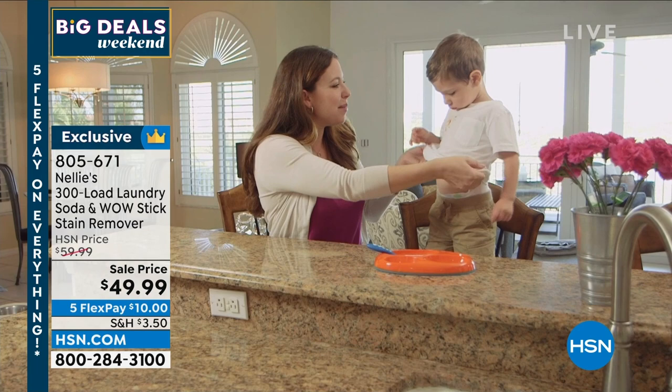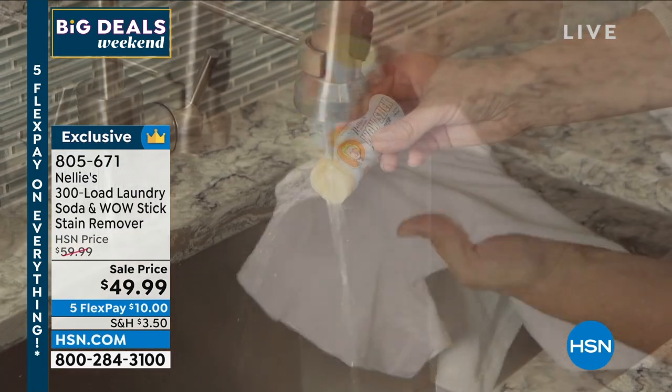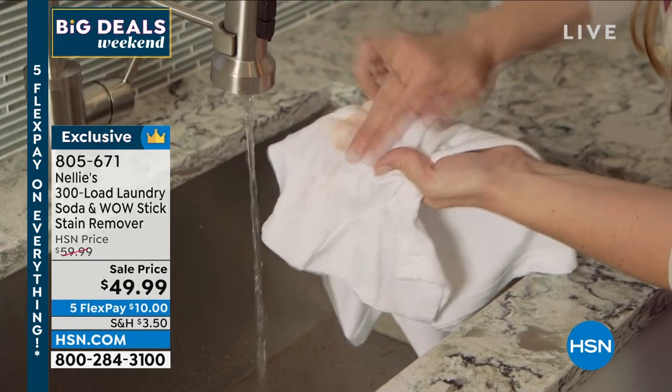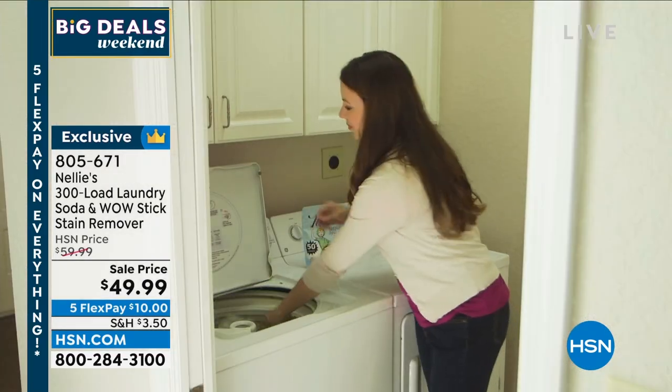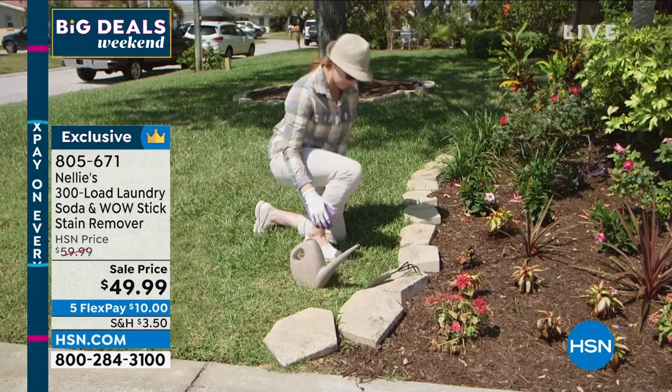We're giving you a whole year's worth of wonderful Nellie's, which is a huge, huge brand. And it comes with a wow stick. So if you have a stain, you basically wipe it on there and it comes right on out.